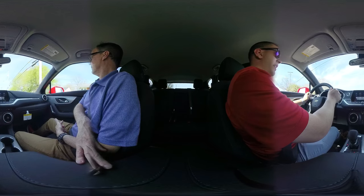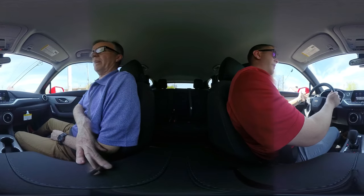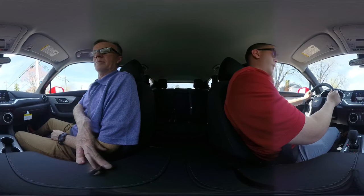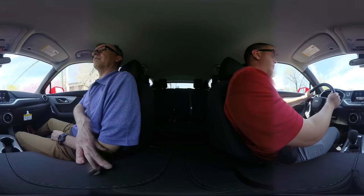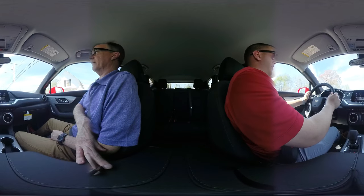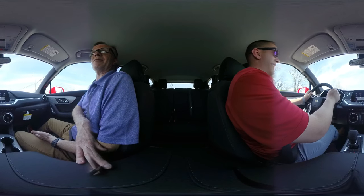Side mirror blind zone alert — that's the side blind zone alert I was telling you about. This is a really well-equipped vehicle. It's got a power liftgate back there, heated seats, and of course capless fuel fill. I know you're big on capless fuel for the guests.